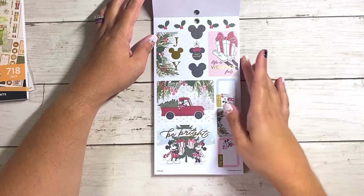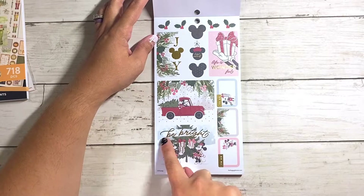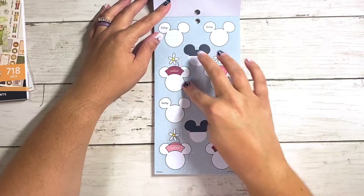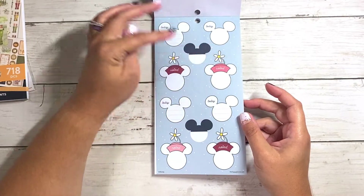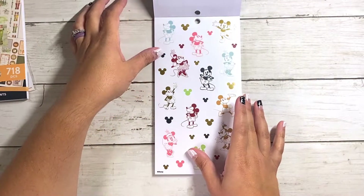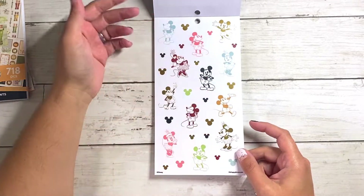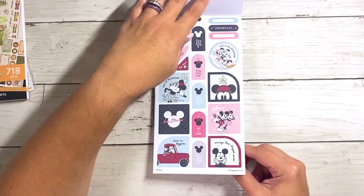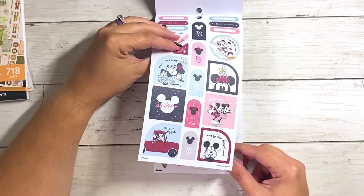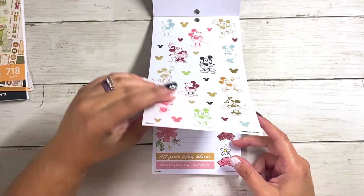I do like these stickers though. I love this one. I love the joy. You've got some mistletoe. And then this one says be bright, and behind the bright it's like a sheer white paint swatch — which is cool. And then we've got some Mickey heads that you can write things in. I like this one — today is yours and he's giving the gifts. Some more checklists. These remind me of the color block stickers. I don't know if these necessarily go — I would have liked to have seen these in clear.